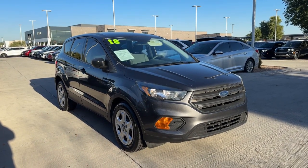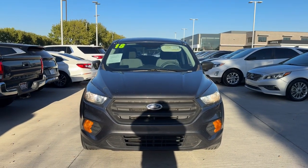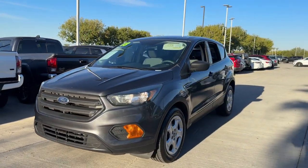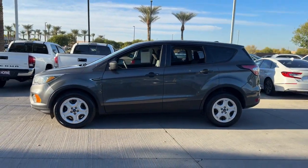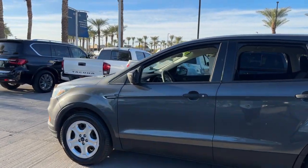Can you see yourself in the 2018 Ford Escape? With less than 45,000 miles on the odometer, this vehicle stands out from the rest. Take a closer look at this comfortable and capable Escape. This compact SUV is your calm, capable refuge in a hectic world.